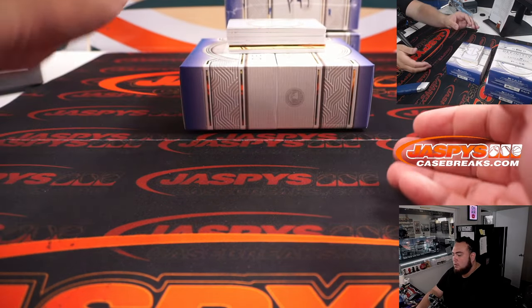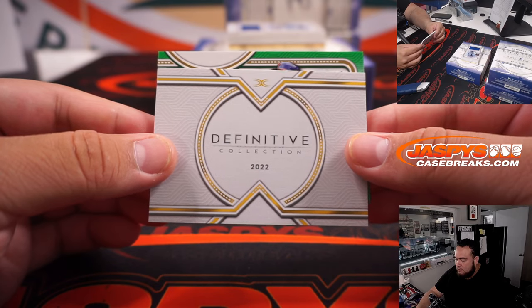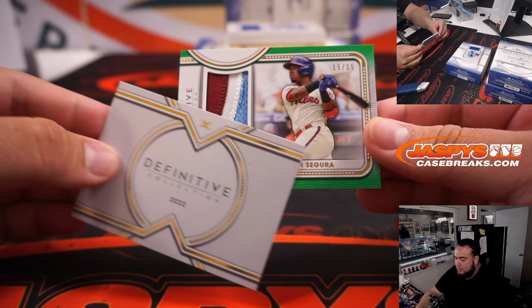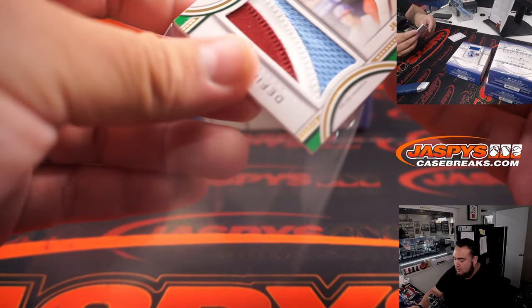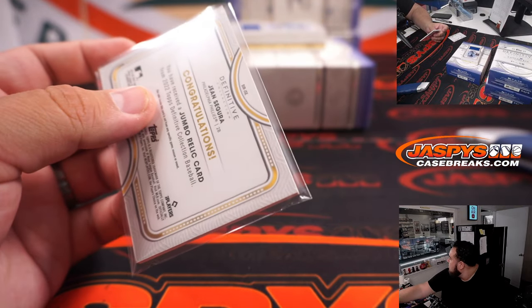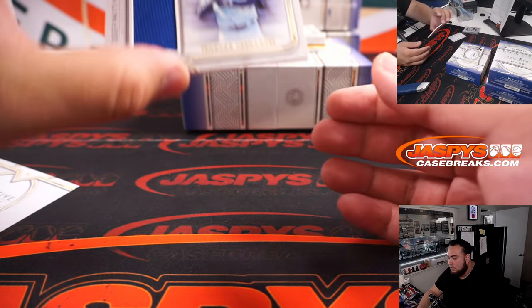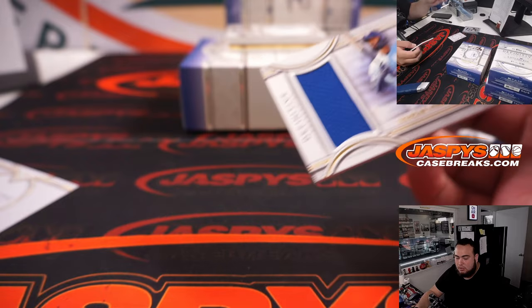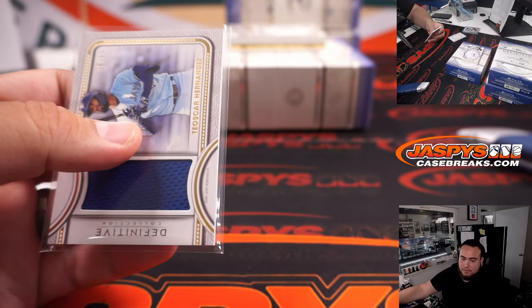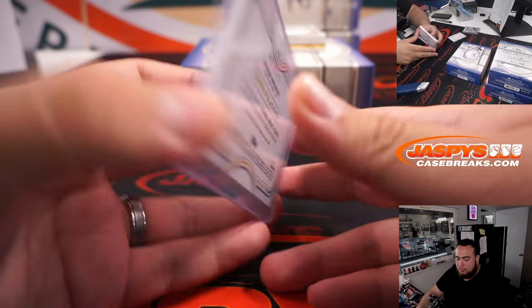Here we go guys. 15 of 15, Gene Segura — nice three-color patch there for the Phillies, going to Derrick. And we have a Tescar Hernandez to 50 — that's going to go to the Blue Jays, which is part of the random number block. 9 of 50, spot nine going to Chad Coleman.